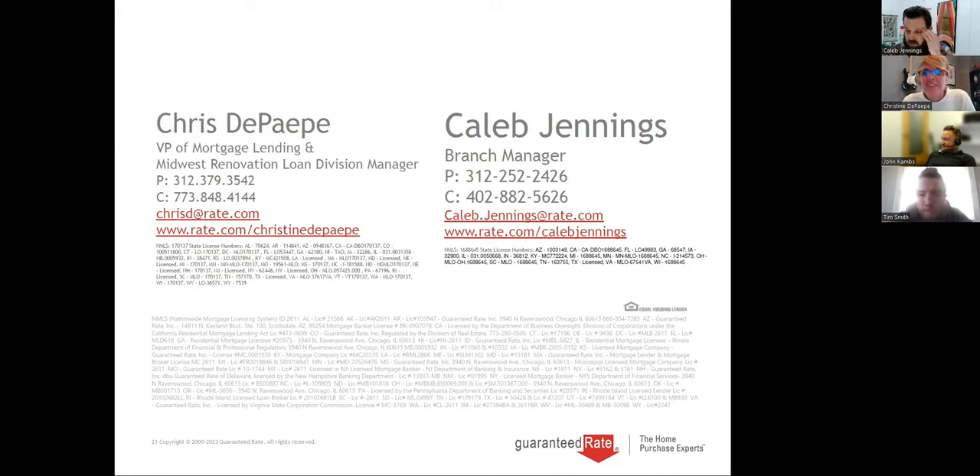Ty asks: can self-employed buyers qualify? Yes, just like they would to buy a home. We qualify them the same way — as long as they have taxable income reported and qualify, we can still qualify them.